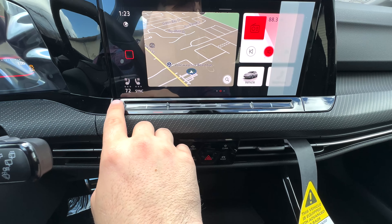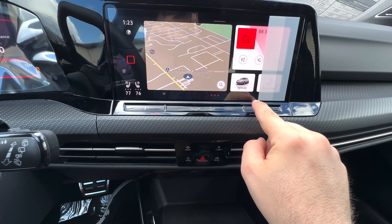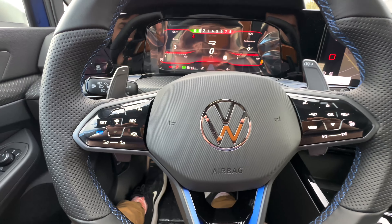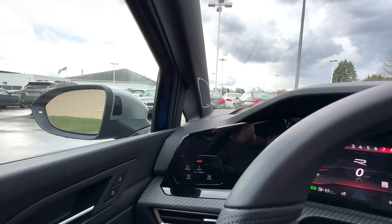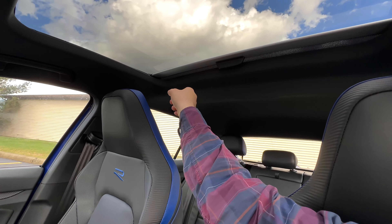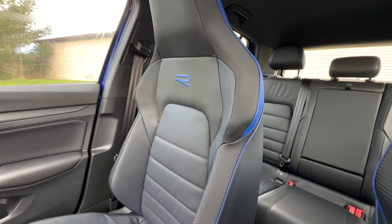You have your little toggle shifter down here — not too bad once you start using it — along with your driver assists and climate control. Up here on the steering wheel dash, some people either love it or hate it, but this is what Volkswagen has incorporated — everything with haptic feedback for your audio, temperatures, and cruise control. Also has heated mirrors and a Harman Kardon sound system.